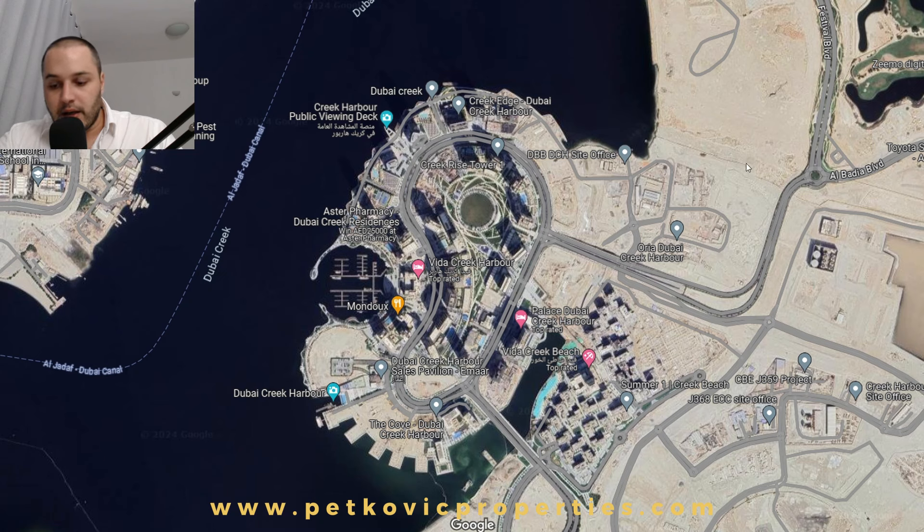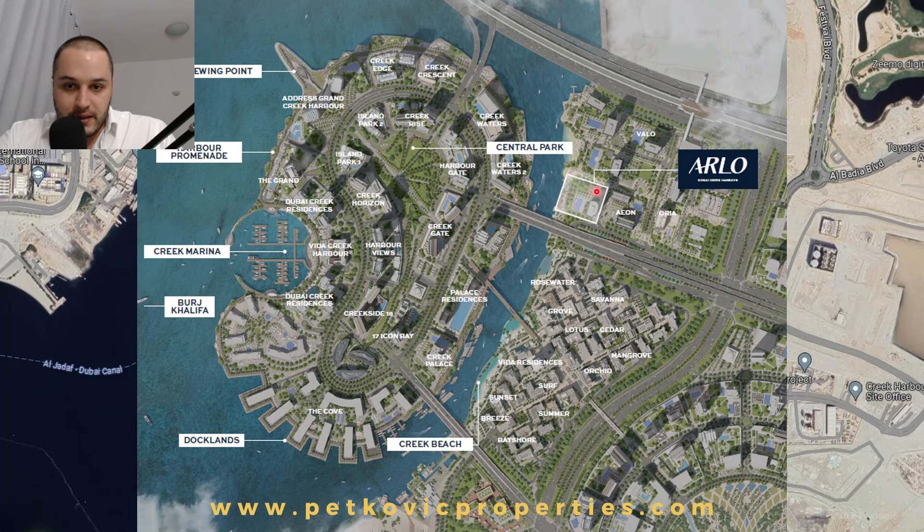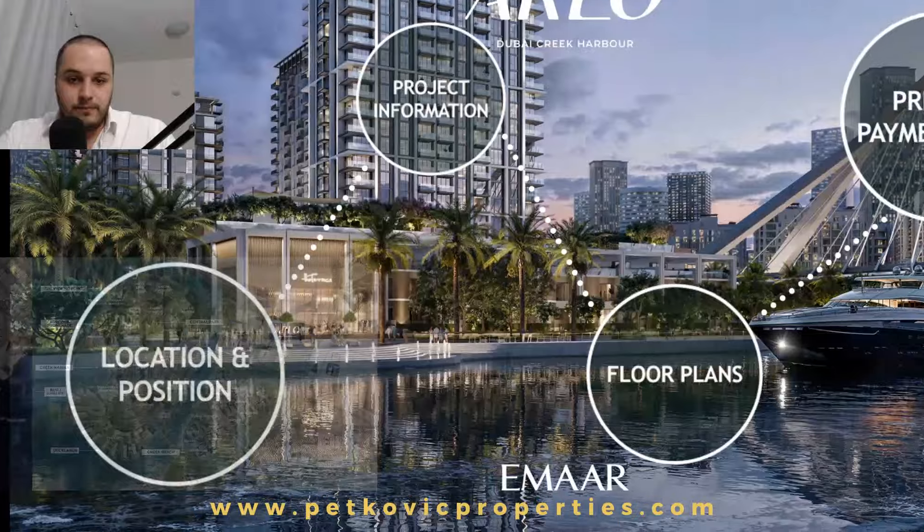To better understand the position of the latest project Arlo: on the back side you have an almost 12,000 square meter massive park running linearly with a square as well. Walking distance to a 120-meter wide beach which is right here. There are spectacular frontal views over the skyline of the island itself and the creek. Back-side views over the community and park area should also not be ignored. The project is absolutely walking distance to the metro station.